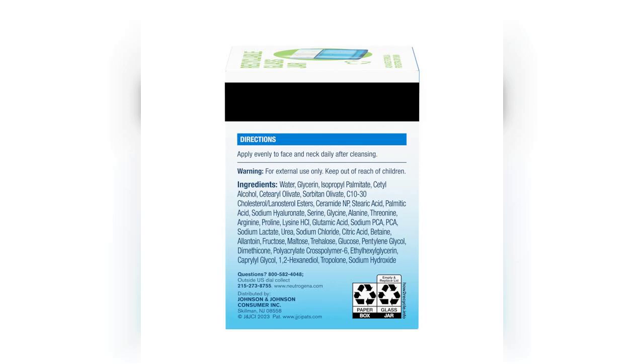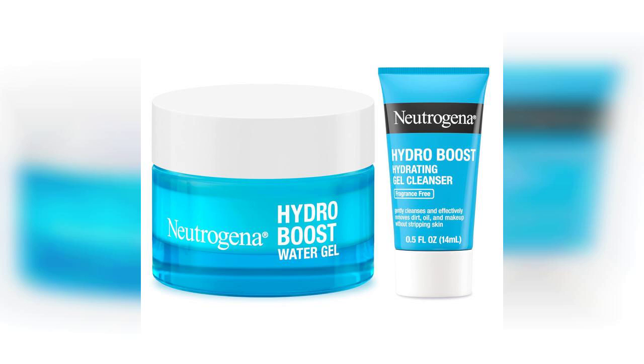Overall, this skincare set is a fantastic option for anyone looking to boost their hydration levels and achieve a healthy, glowing complexion. I highly recommend giving it a try. Remember, the link to buy the product is pinned in the first comment, so check it out if you're interested. Happy skincare!